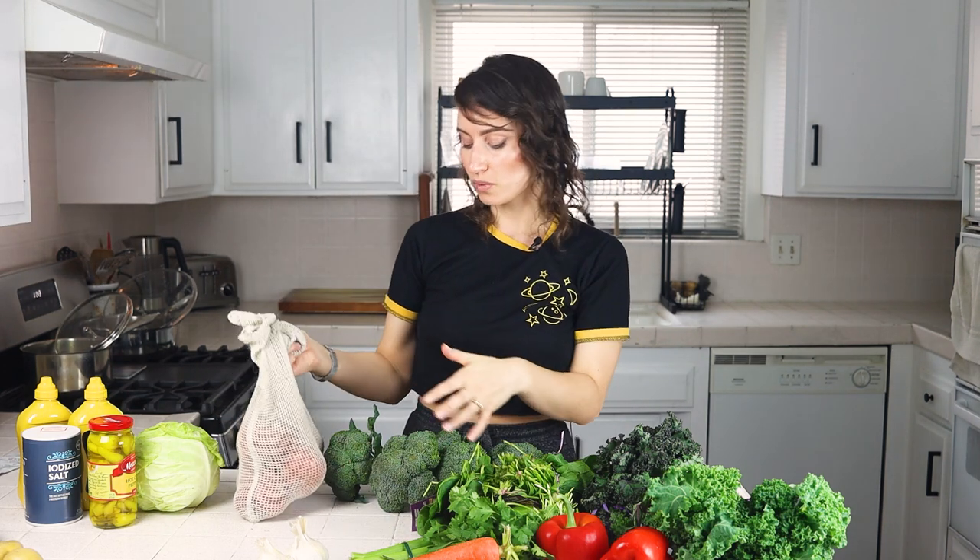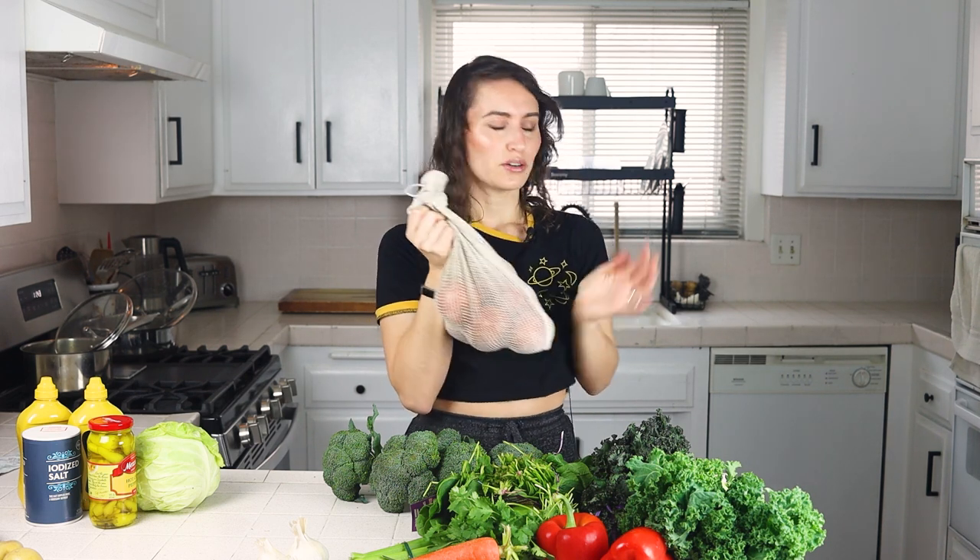My husband and I each eat a potato a day for lunch, so we get 10 russets per week. We also bought some Yukon Gold this week because they go into my kale and white bean stew, and the tomatoes are also for that stew. We leave tomatoes out on the counter — they're actually best left out and used as quickly as possible. Putting them in the fridge makes them less flavorful.